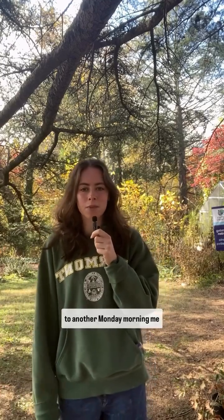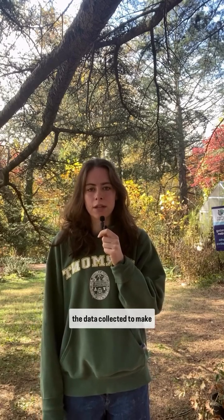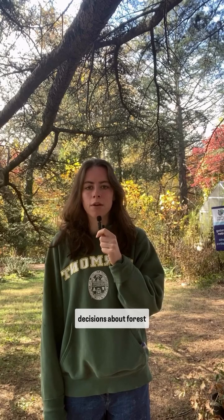Hi everyone, and welcome back to another Monday Morning Meandering video. Last week Leo taught us about forest surveys and how we use the data collected to make decisions about forest conservation and management. This week we are going to highlight some of our findings within the herbaceous and the understory layers of the forest here at Wood End.